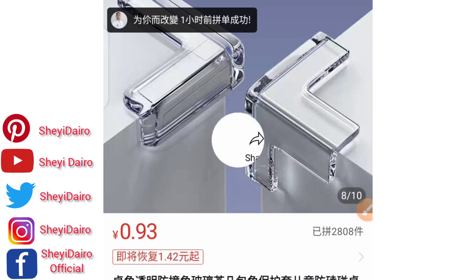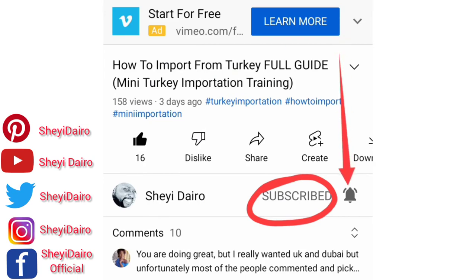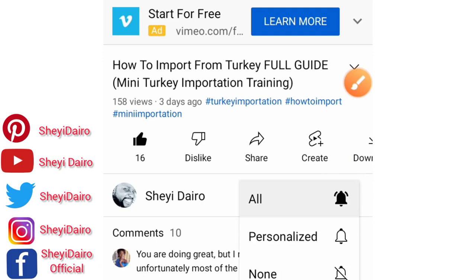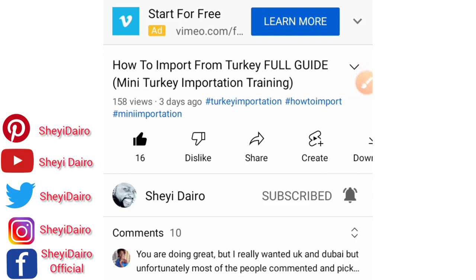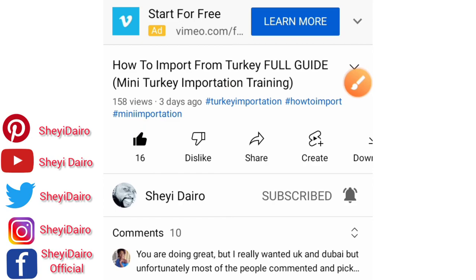If you're new to my YouTube channel, please subscribe by clicking the subscribe button, turn on the bell notification so you'll be notified of my subsequent video uploads, give this video a like if it makes sense to you, and leave a comment to let me know what you feel. Thank you to those who have been doing so — I really appreciate you. Now let's go back to the business of the day.